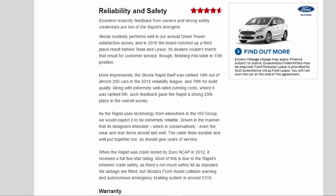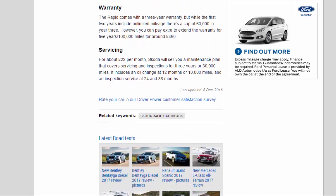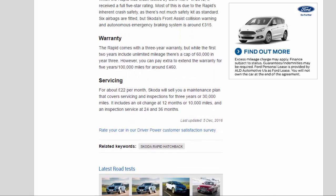Six airbags are fitted, but Skoda's Front Assist Collision Warning and Autonomous Emergency Braking system is around £315 extra. The Rapid comes with a 3-year warranty; the first 2 years include unlimited mileage, but there's a cap of 60,000 miles in year 3. You can pay extra to extend the warranty to 5 years/100,000 miles for around £460. For about £22 per month, Skoda will sell you a maintenance plan covering servicing and inspections for 3 years or 30,000 miles, including an oil change at 12 months or 10,000 miles, and inspection services at 24 and 36 months.